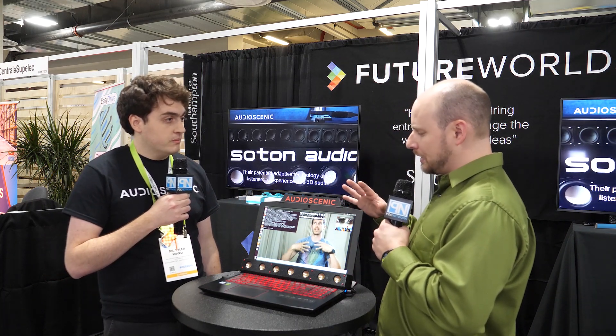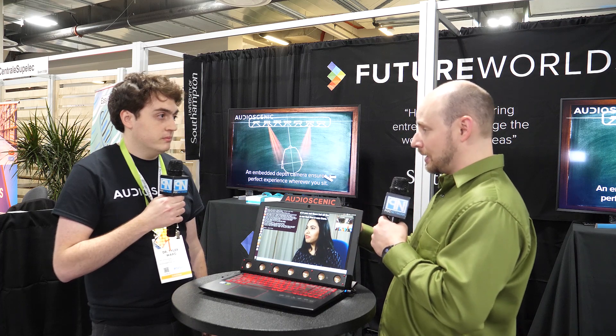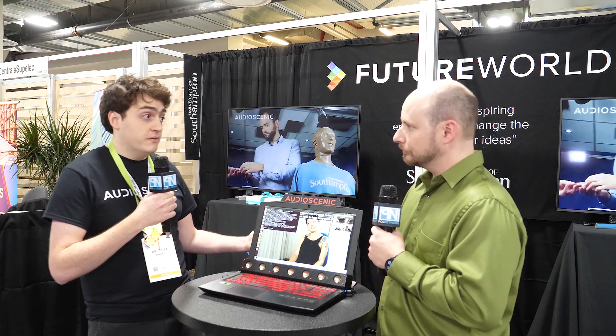What is the price point for these manufacturers? How much is this going to add to the price of a laptop — is it going to be significant or quite reasonable? The main cost for the manufacturer will be the additional speakers, which as a portion of a laptop or soundbar isn't going to be a huge amount.